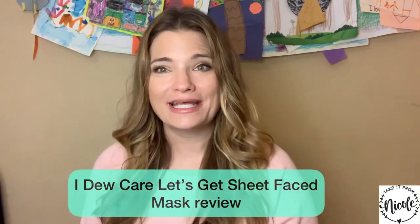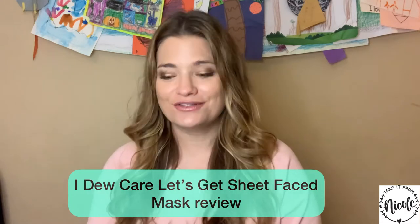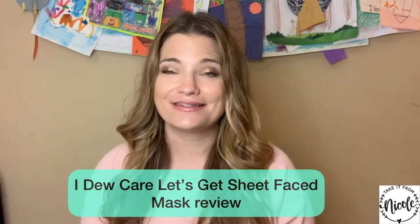Hello, my friends. My name is Nicole from Ticket from the Coal, and I am so excited to share with you today the I Do Care Let's Get Sheet Faced mega value box of sheet masks.